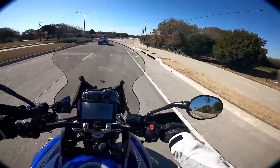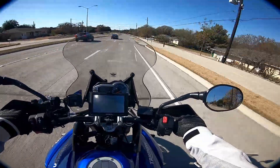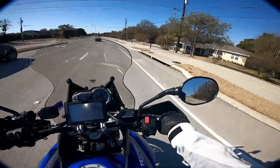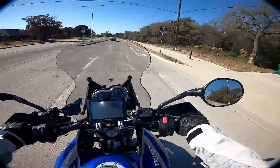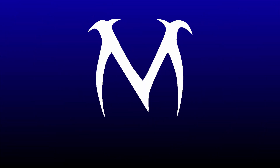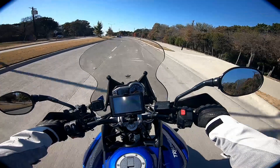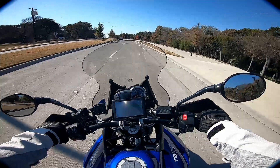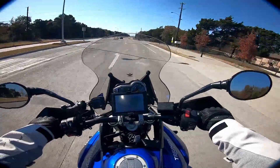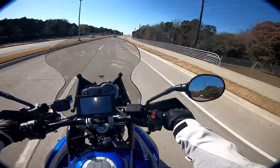Hey guys, Moto Maverick here, going on a quick ride. I thought I'd talk to you a little bit about how I selected this Triumph XRX. I actually just finished a camping trip — got all my gear, my dry bag right behind me. I love doing these one or two night overnight camping trips.